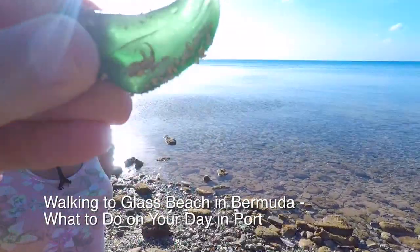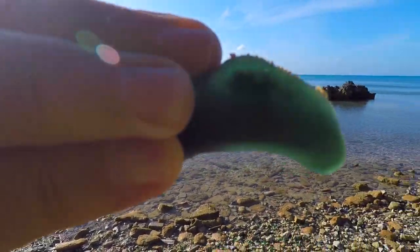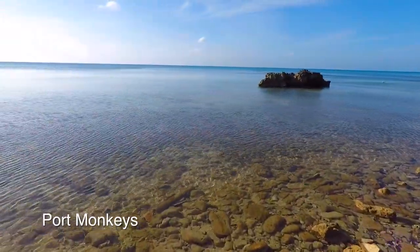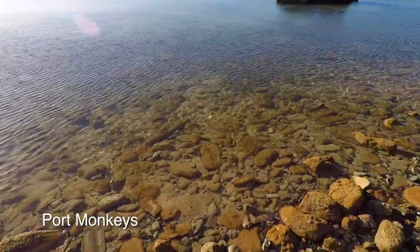It looks black on the beach, but it's actually green. The water is super clear, but the rocks are covered with some sort of silt or something.